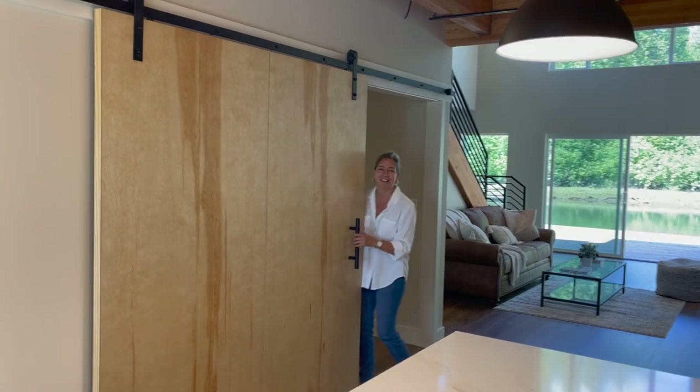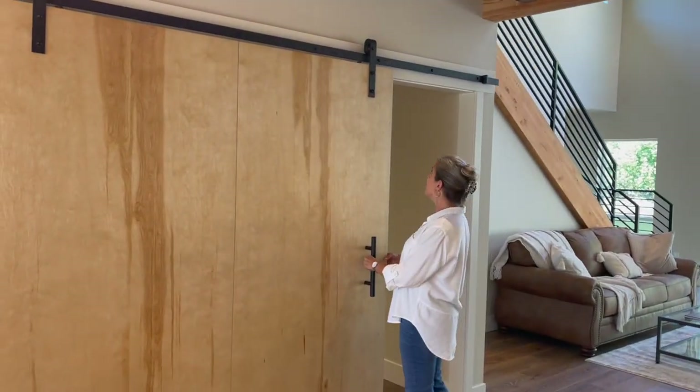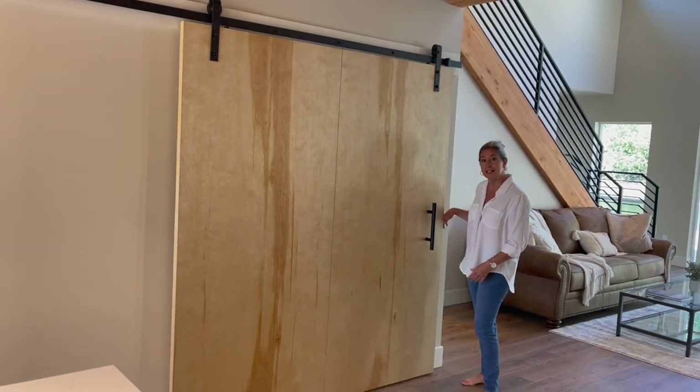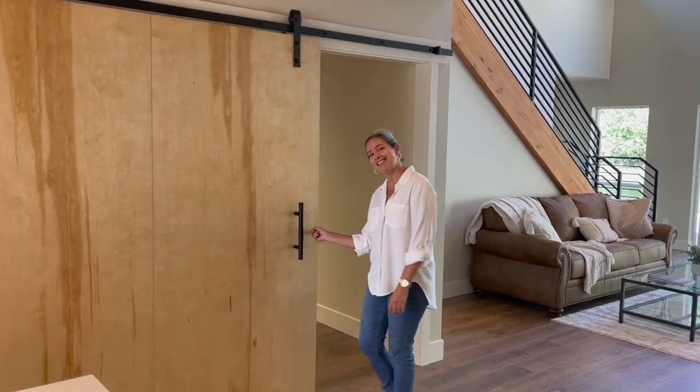Oh, look at this barn door — is it huge? I love this. It slides very easily. Okay, that's how we see those slides.